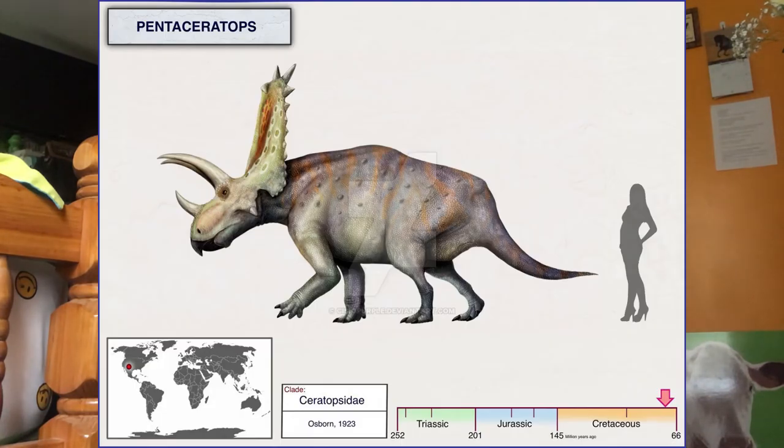The frill of Vagaceratops was shorter and more square than other chasmosaurines. Pentaceratops was discovered in 1921 and was about 20 feet long. It had a short nose, two long brow horns, and long horns on the jugal bones. The skull had a very long frill with triangular hornlets on the edge.